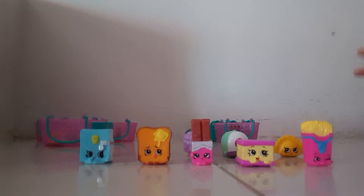Hey guys, today I'm going to do the review of the Shopkins that I got. I made a video about these but that time I was in a hurry because I was in the mall and I wanted to open it at home, but I'm too excited so I'm going to review all the stuff that I got.